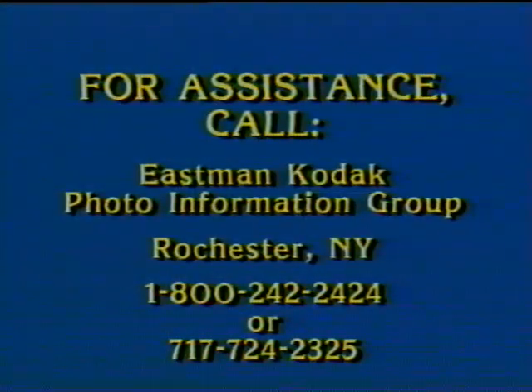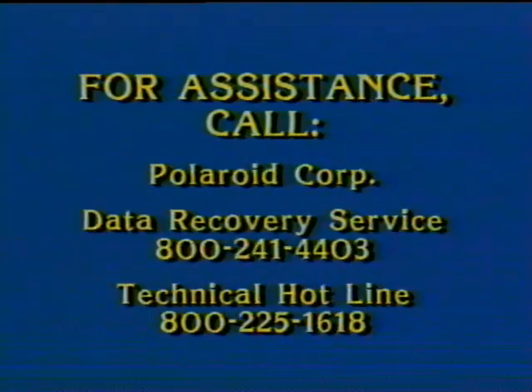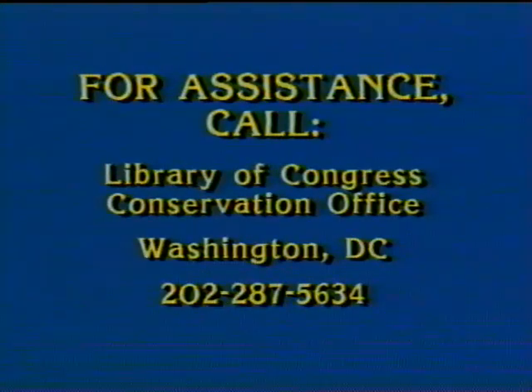Definitive information and assistance can be obtained by calling the Eastman Kodak Company Photo Information Group. Kodak can reprocess water-damaged microfilm in their Chicago lab. Polaroid maintains a data recovery service for damaged floppy disks and also has a technical hotline. Another source is the Library of Congress. These and other resources are listed in your manual. Freezing of film may be an option in certain circumstances; however, no action should be taken without consulting a conservator.